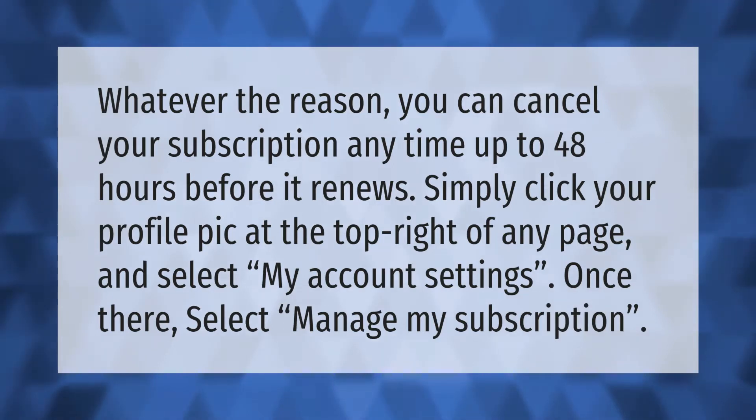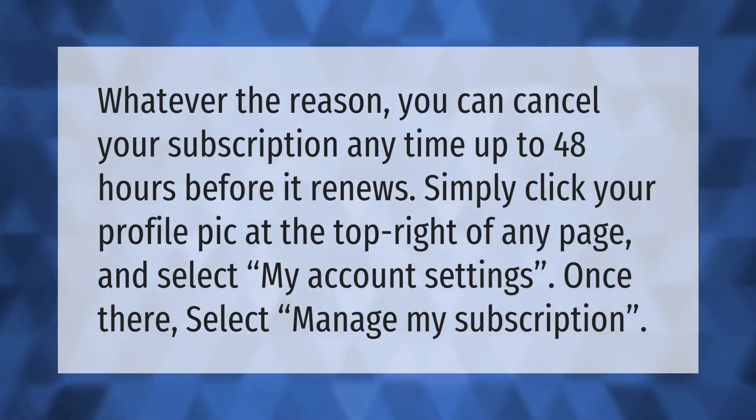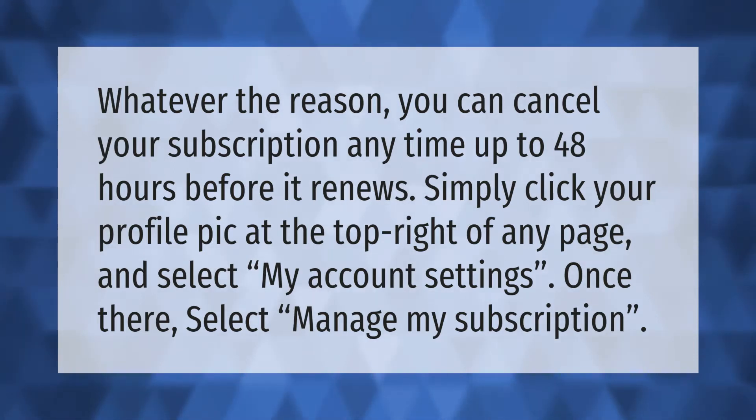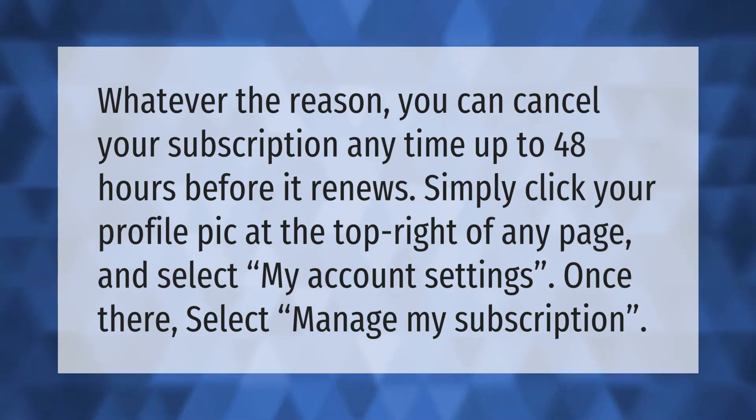Whatever the reason, you can cancel your subscription anytime up to 48 hours before it renews. Simply click your profile pic at the top right of any page and select My Account Settings. Once there, select Manage My Subscription.